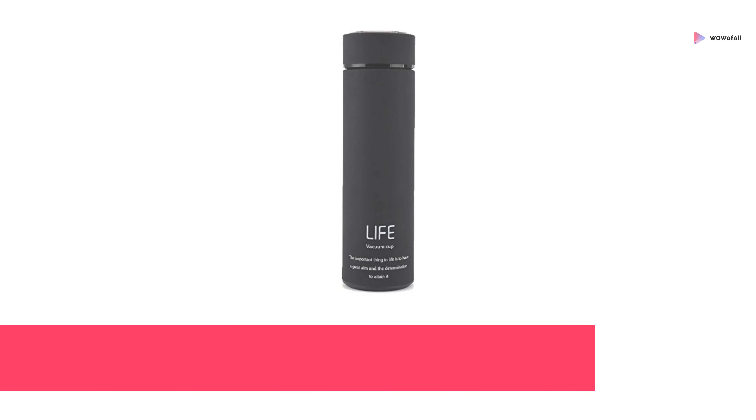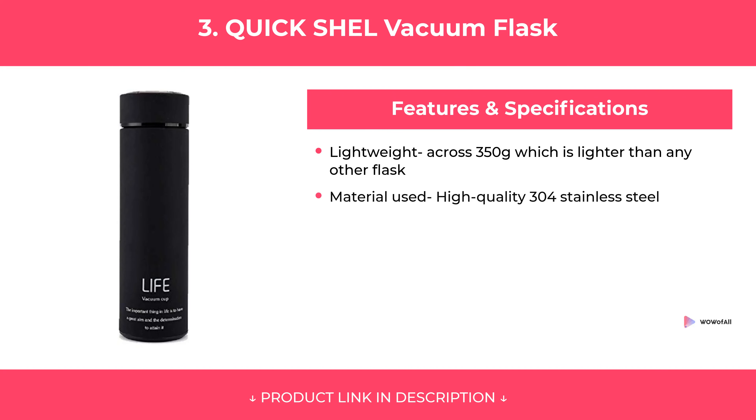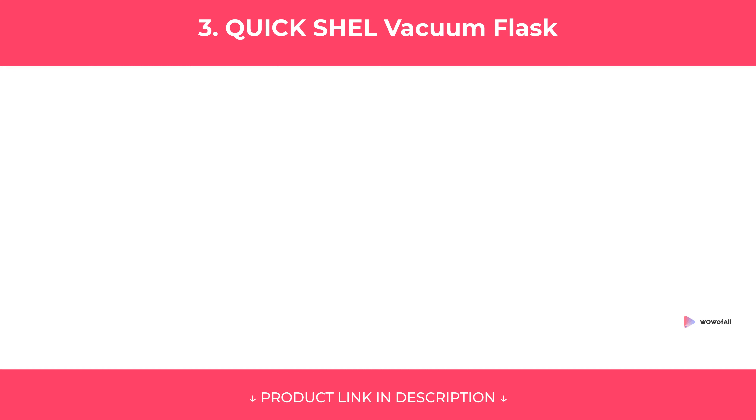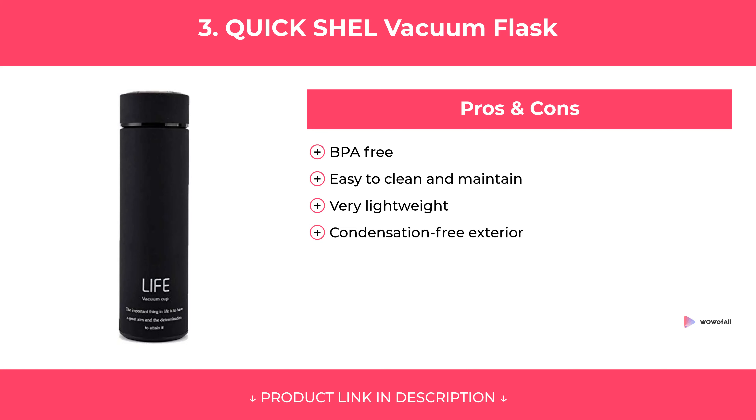At Number 3: Quick Shell Vacuum Flask. Features. Pros and Cons. Our review.